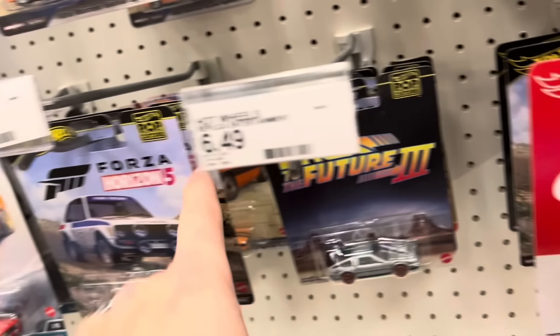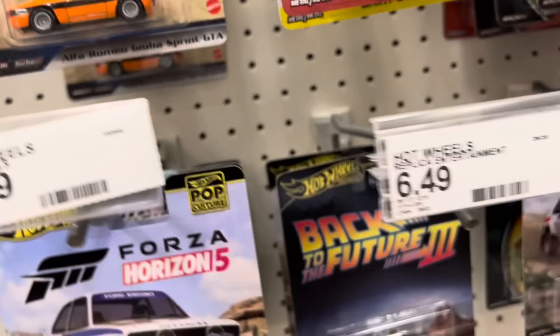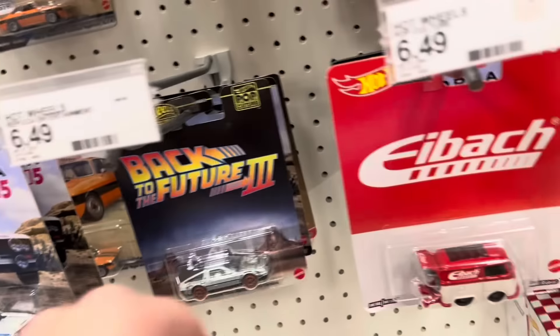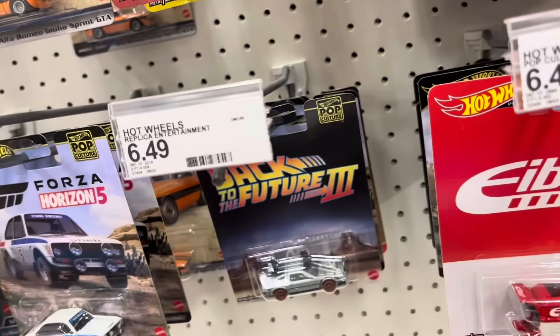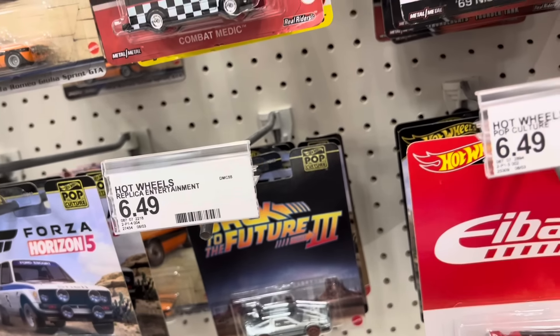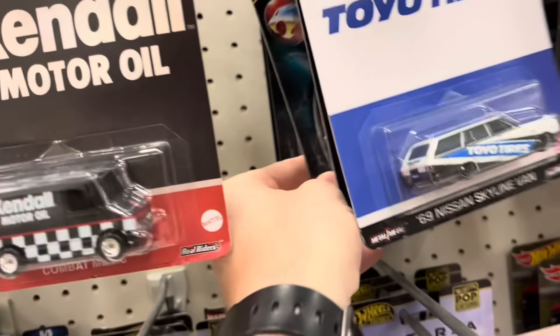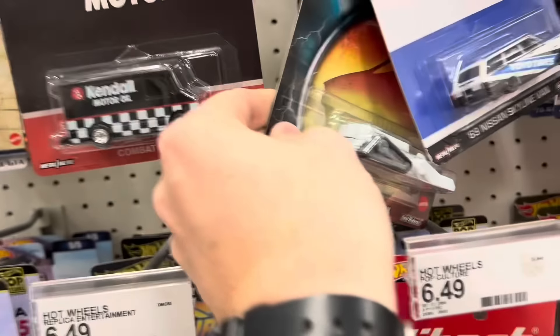We have the Back to the Future set — that's the same one from a couple of years ago, even the train track wheels, so not really happy with that one. These are the new 2024 emblems here. That solves the mystery of what's the other car in that set. We're missing the Combis and the Datsun 240Z from Motor Trend, but these are going to be peg warmers forever.